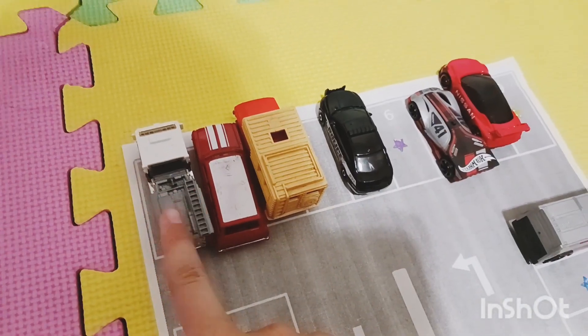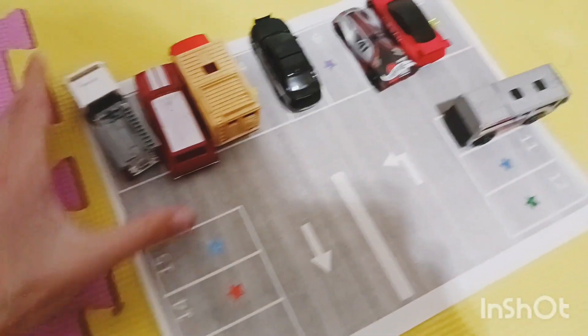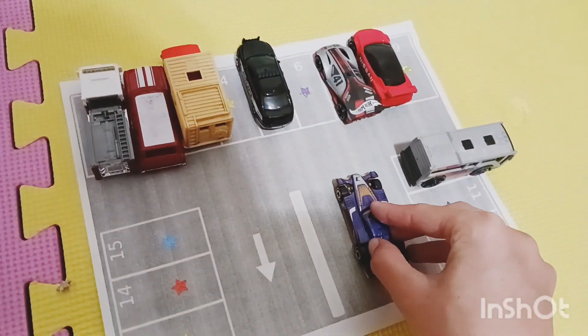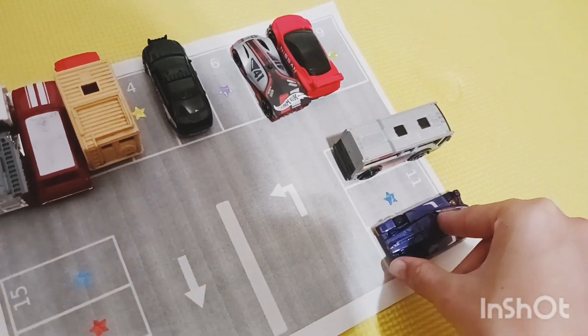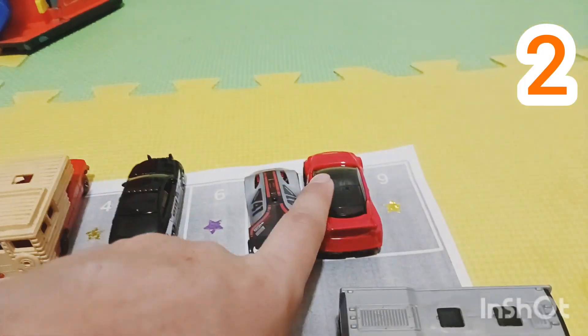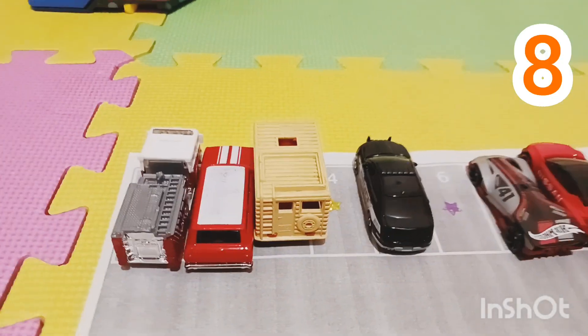Wow! Now we've got one, two, three, four, five, six, seven cars in our parking lot. Let's see what the next car is — oh, there's another race car, it's purple! And it has a green star on the bottom. This is the only green parking spot left, so parking spot number twelve. Let's count again — one, two, three, four, five, six, seven, eight — eight cars!